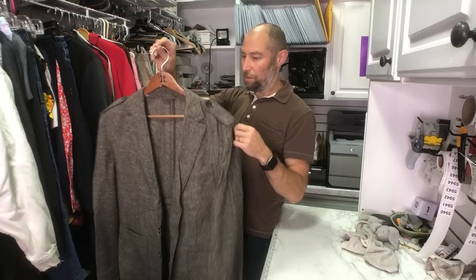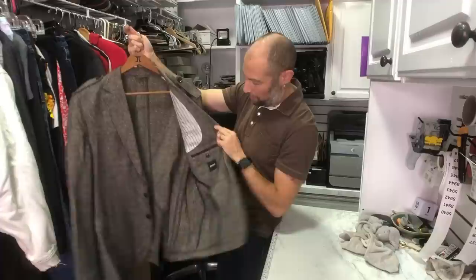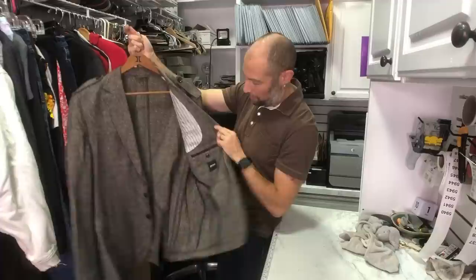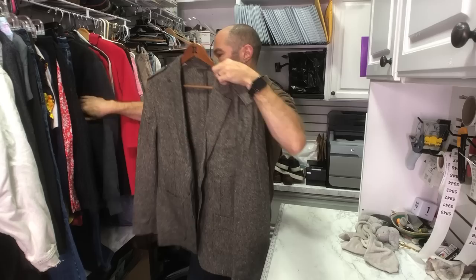I got another Hugo Boss jacket — this one's got epaulets and patch pockets. It's really cool and unlined, so it's more of a summer jacket. It does have a little bit of staining on the inside, but other than that pretty good shape. It's a 42 regular. I found a couple of sold comps for this exact one — I want to say somewhere between 50 and 75. Turning at $1.67 — that's fantastic.